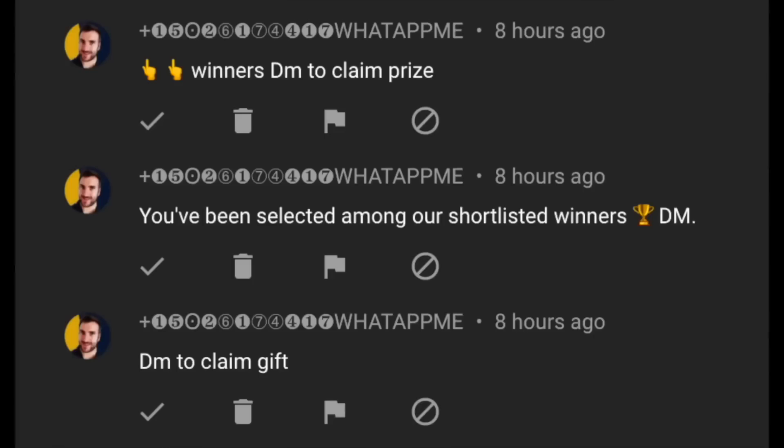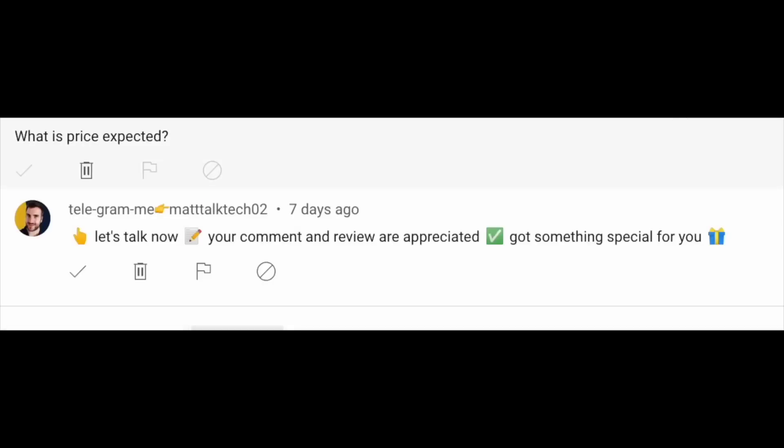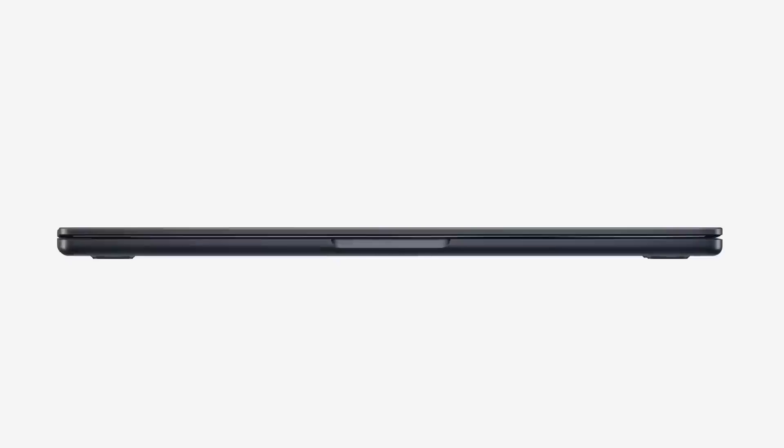A quick warning: there are a lot of imposters out there faking to be me, telling you that you've won an iPhone or another prize, and asking you to pay for shipping. This is not me. If you get a WhatsApp or Telegram message like this, do not send any money. This giveaway is international and I'll be paying for all postage and taxes. If you see a scam comment, please report it on YouTube. To enter the giveaway, just comment on my videos, subscribe, and hit the notification bell.